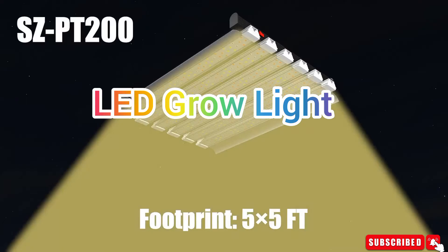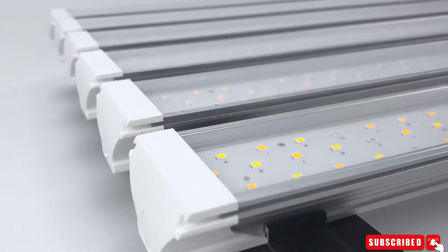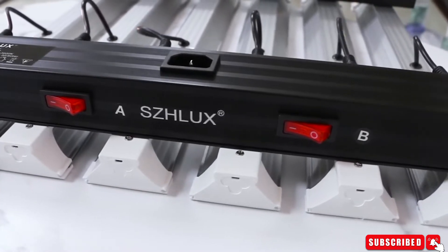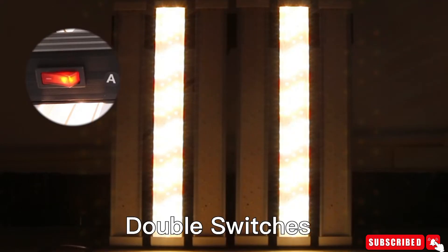LED Grow Light — this LED grow light utilizes the latest in high-yielding LED technology. Its high energy efficiency with 2.9 µmol/J delivers powerful light output and uniform canopy penetration, resulting in maximum higher yields.